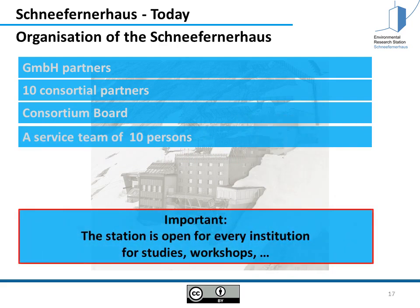Importantly, the station is open for every institution, every person, and every researcher team to come for studies, workshops, and to conduct their own research. So if you're interested, you just have to apply.